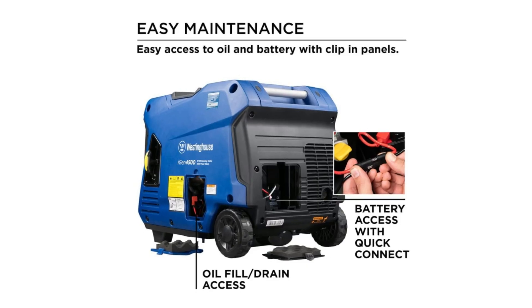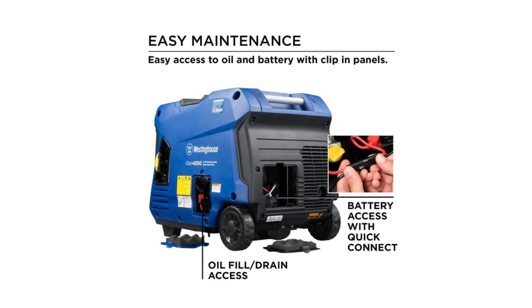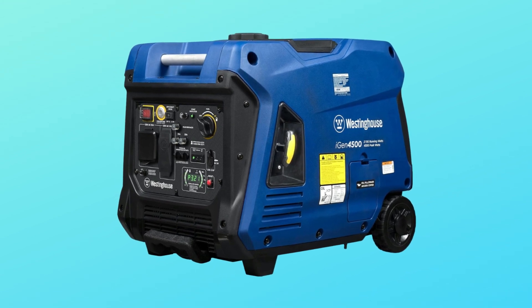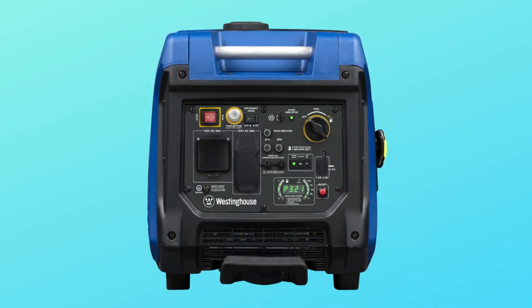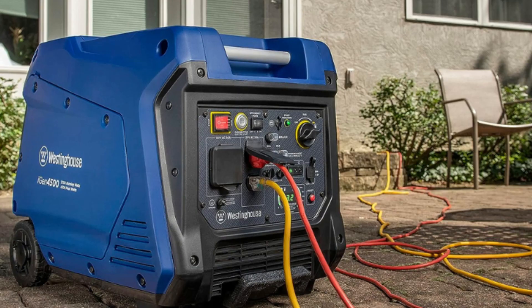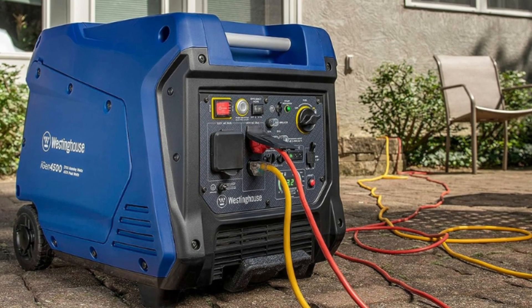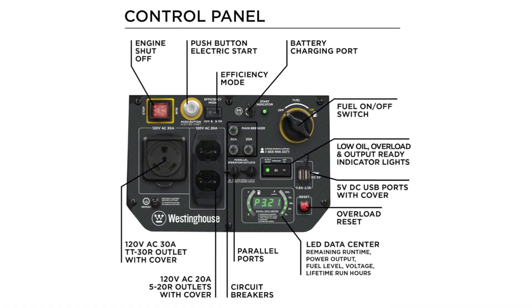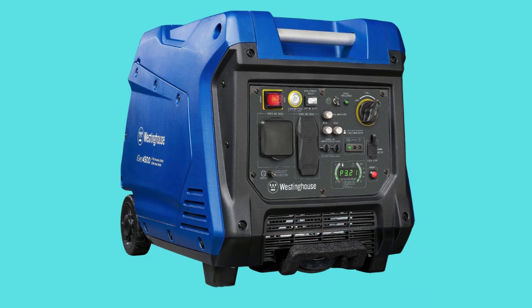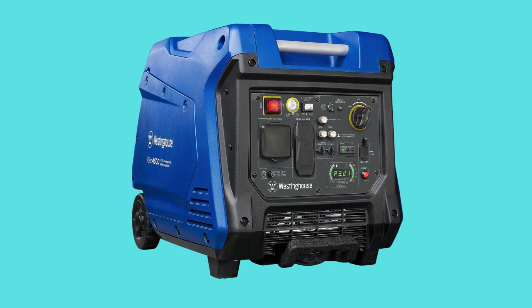Number 8: Incredibly fuel-efficient and super-quiet engine performance. Powered by a hushed, fuel-efficient 224 cubic centimeter Westinghouse engine with automatic low-oil shutdown. An advanced active throttle system adjusts engine speed to produce only the power needed for the load being demanded, creating incredible fuel efficiency with up to 18 hours of run time at 25% load on a full tank of gas. Because the engine is not constantly running at full speed, operation noise can be as low as 52 decibels.